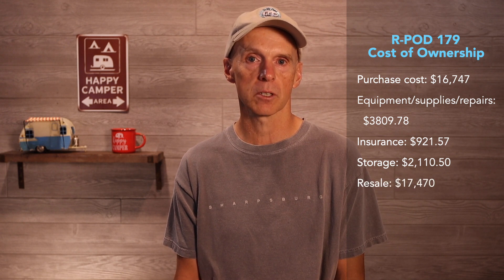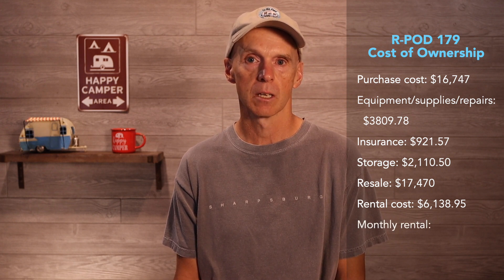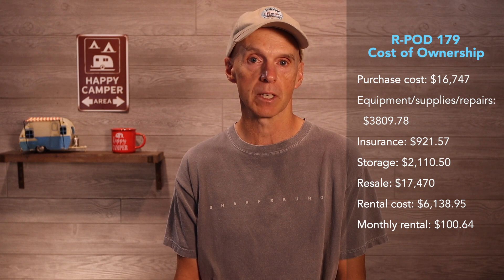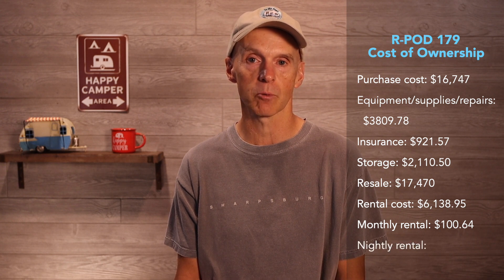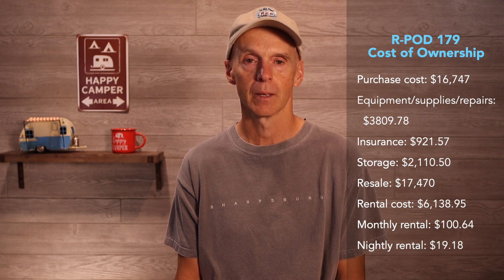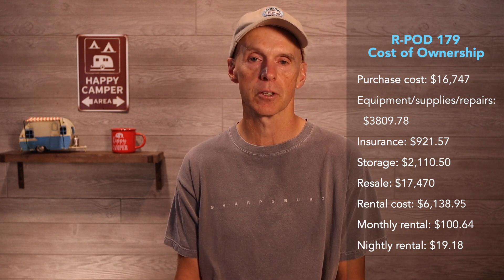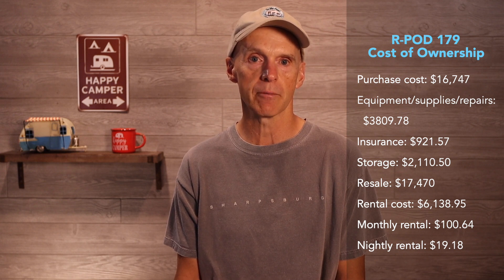Insurance for the 61 months was $921.57, and storage for the 61 months was $2,110.50. The resale was $17,470. When you add it all up and subtract the resale value, you end up with a total rental cost of $6,138.95. The monthly rental cost for the 61 months ends up being $100.64. We used the R-Pod 179 for 320 nights in five years, so the nightly rental cost was $19.18. It could be argued that incremental travel expenses should be added, but you would then have to net out the opportunity cost of other travel not taken due to using the RV — it gets too complicated to calculate.